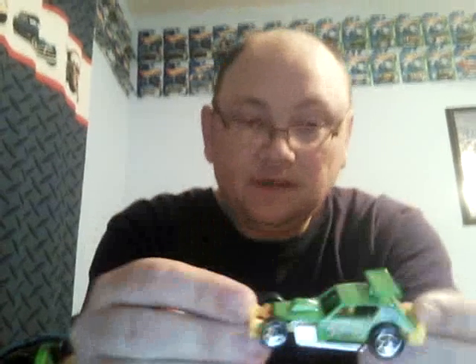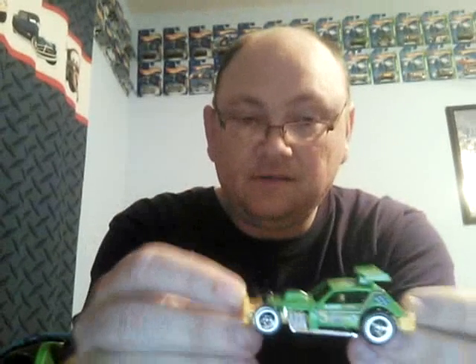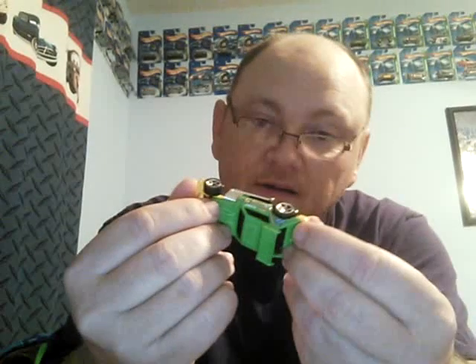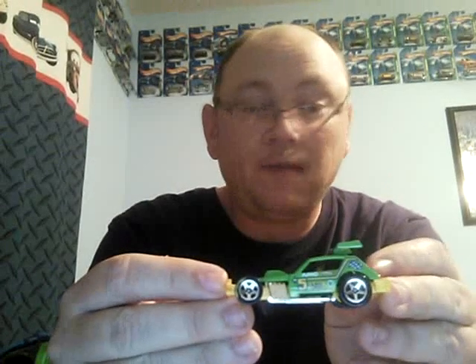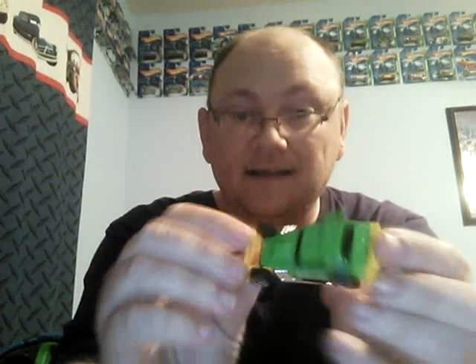I don't have this green one. What is this called again? The AMC Gremlin — that's it! My gosh, I'm going to have to buy another display for the wall. It's green, mint — no chips, no flea bites. I like this.